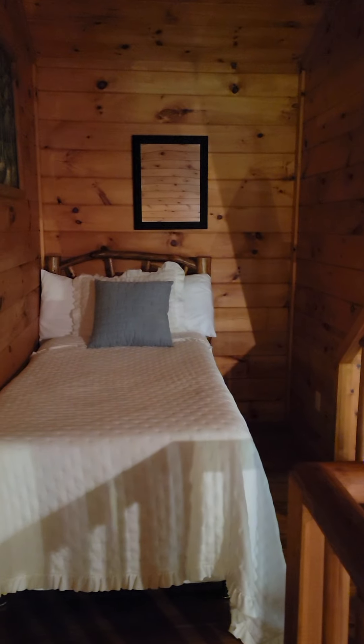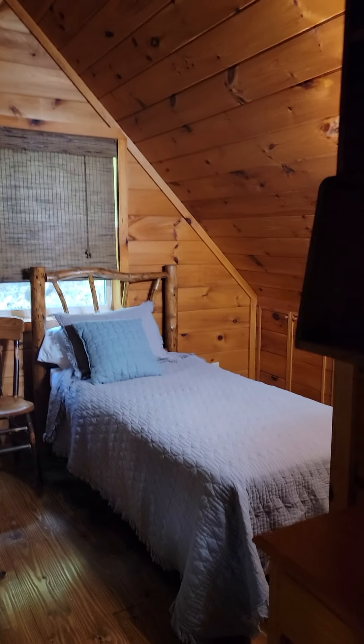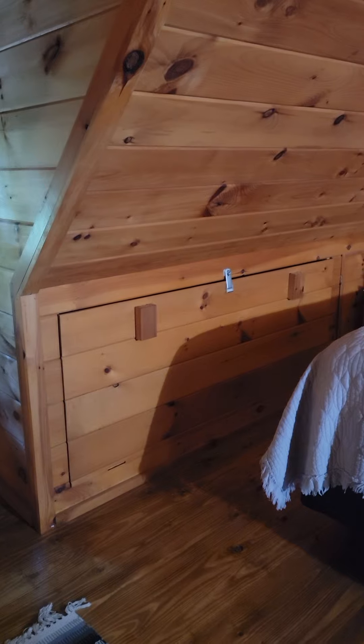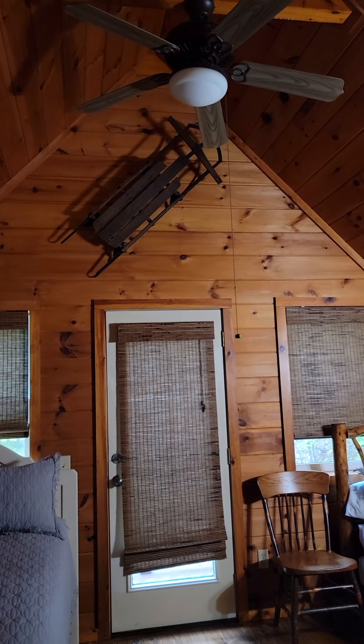Now going upstairs to the loft area — there's a little private place for a twin-size bed, and another bathroom with a shower. The loft also has another twin bed, a queen bed, and behind a wall there's a little pull-out baby crib-size bed that would be real fun for a toddler. There's a little reading nook, and a door that takes you out to the little private porch we saw earlier.